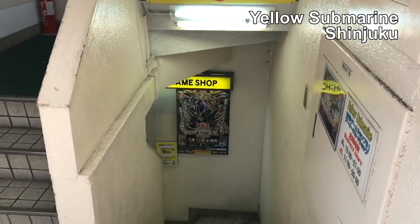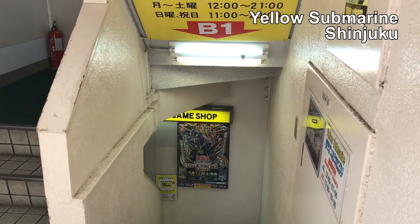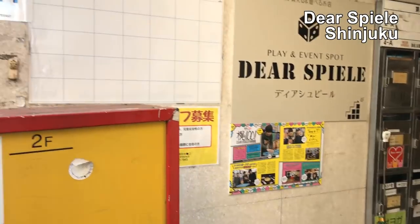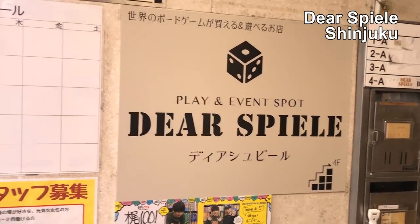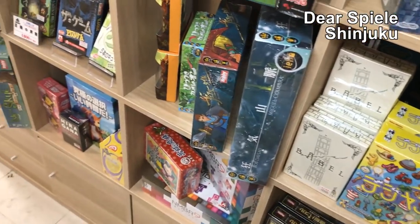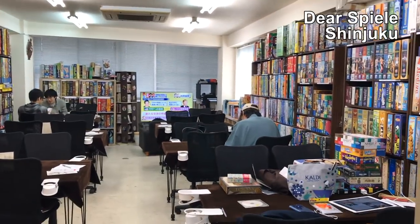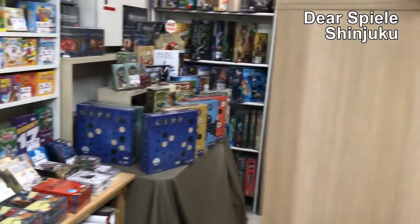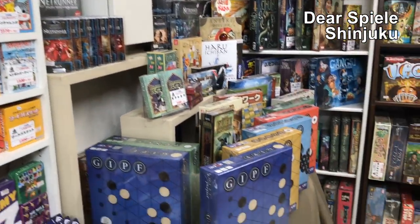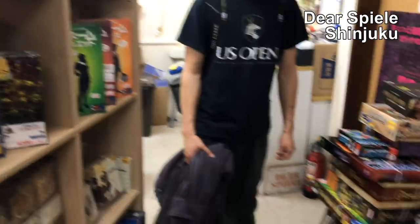We're not going to the basement because it's more TCGs down there — trading card games are really popular here in Japan. We're heading to a board game spot called Deer Spiel in Shinjuku — someone on Twitter told us about it and we have some time to spare. They have games, playing space, and a library so you can play. It probably costs money but we don't have time; we're just wandering and looking at the store part, which is nice.